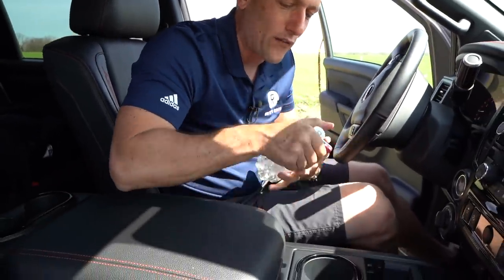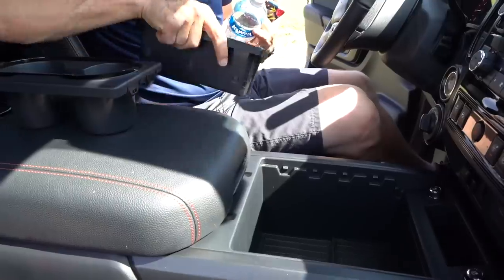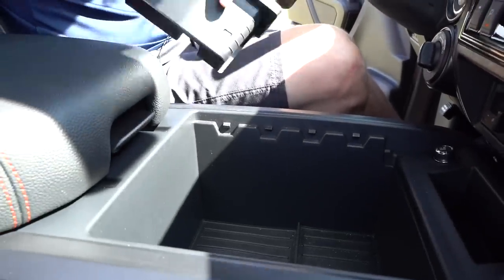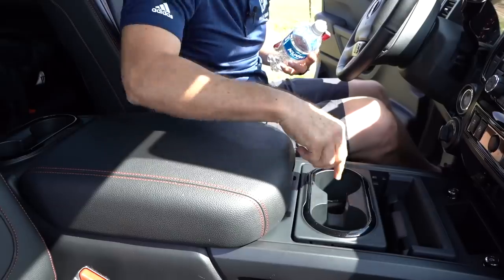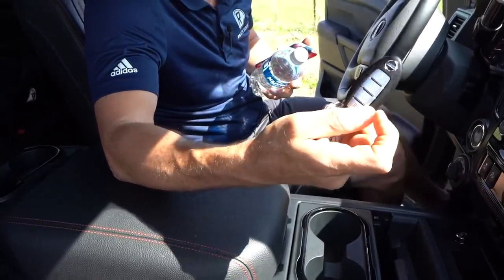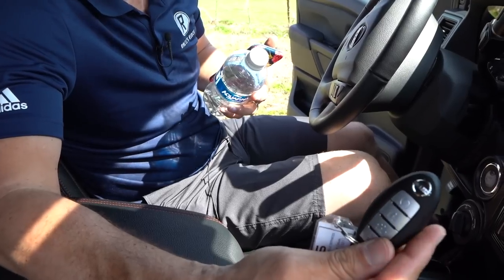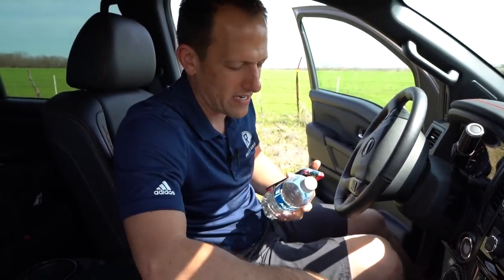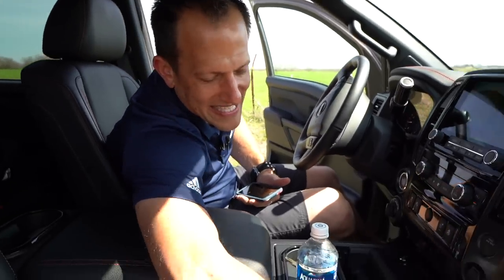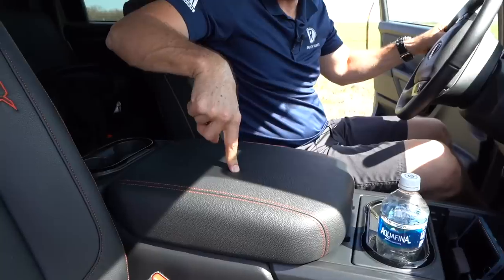Another great thing is the flexibility here. Two cup holders — if you're not thirsty, take them out, and look at all that storage inside. You can mix and match configurations to suit your needs. There's also a nice side pocket — not quite big enough for a full Twinkie, but you could fit some Twizzlers in there. Soft touch with stitching throughout. Let's put it back together.